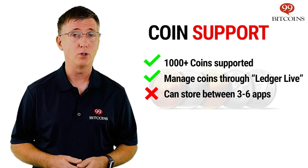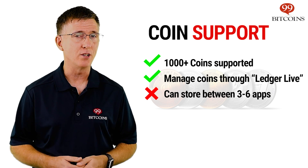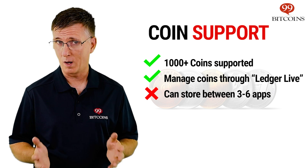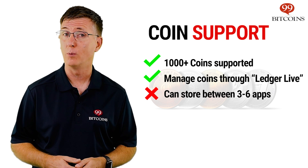This can be quite a drawback if you're looking to manage a larger variety of coins. To avoid this, you might consider the newer Nano X, which, while more expensive, can manage up to 100 apps and can be controlled from your mobile phone as well.